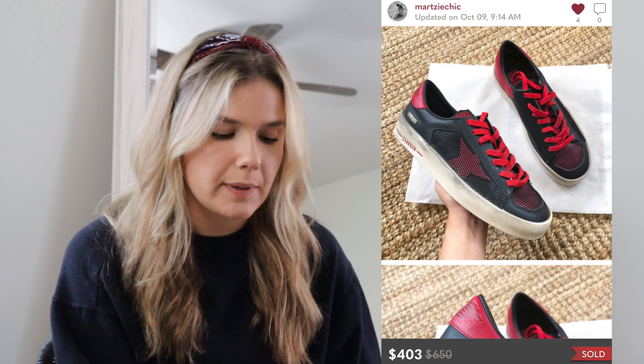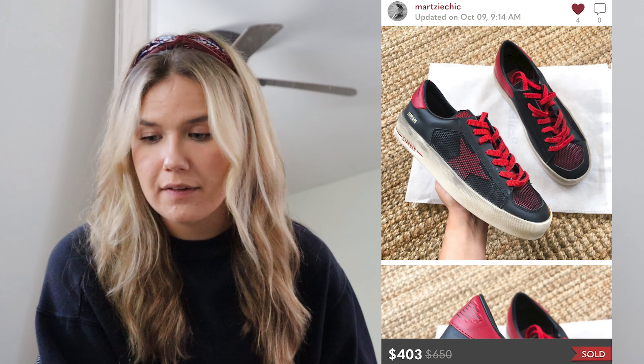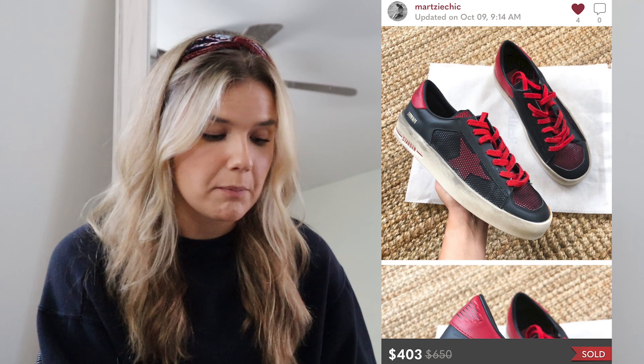The next sale — also seen in a thrift video — was the Golden Goose Stardin sneakers. I paid $180 for these online, and they sold for $403, which is great. These are a limited edition style, hard to find, and retailed for around $600. They were pretty much pristine on the bottom — barely ever worn. In a larger women's size, so I knew they might be harder to sell, but I picked them up anyway. I made $142.40 on Poshmark and they sold within one week.